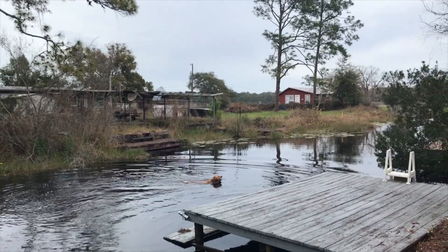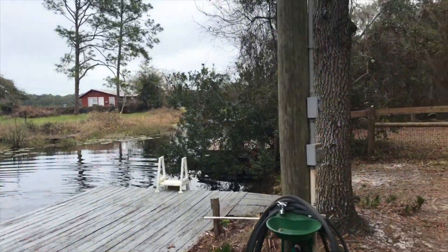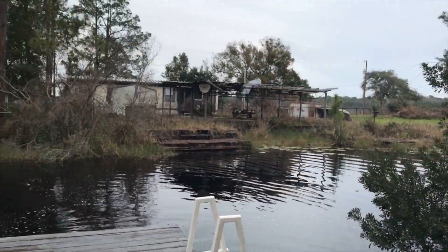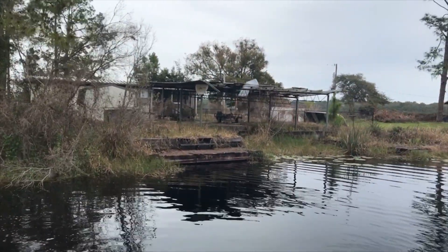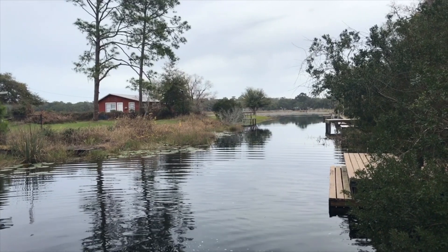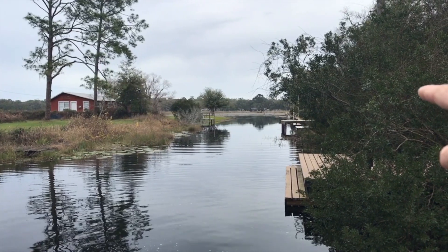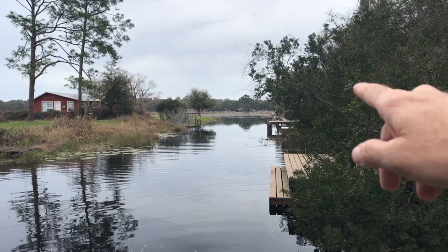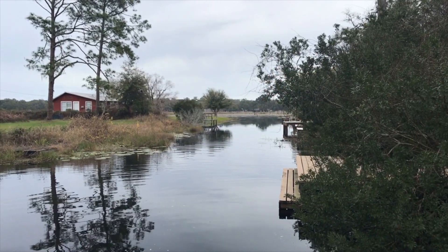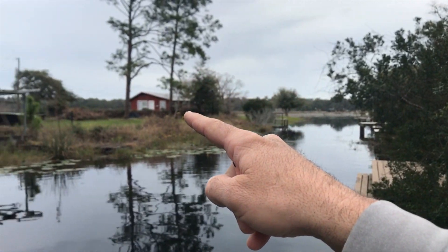This canal here is what the property's on. At the end of this canal — I'll show you on the dock — it just goes out to Little Lake Kerr. They actually live on the corner there, and if you take this canal out you can kayak down some other little canals like this with houses and stuff.